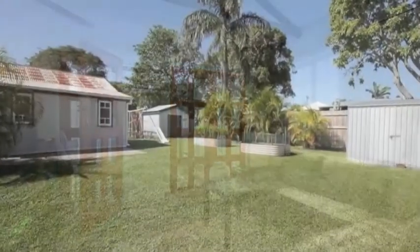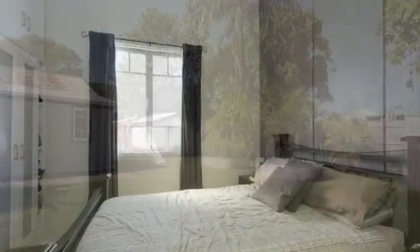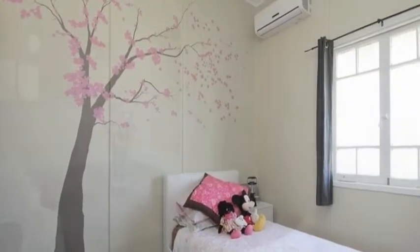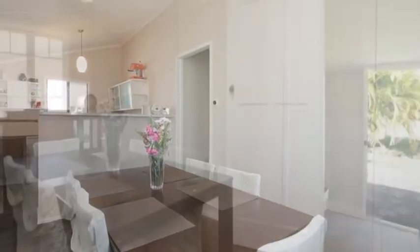This property is positioned on a big 887 square metre block and is CBD high and dry, non-flood affected. There's plenty of room out back or beside the house to add a large shed or maybe even a pool. The home offers great value and great potential.